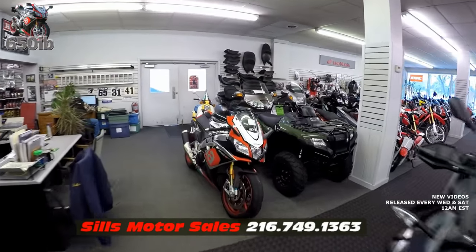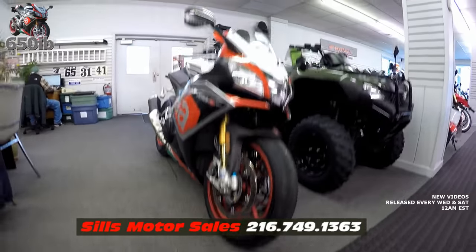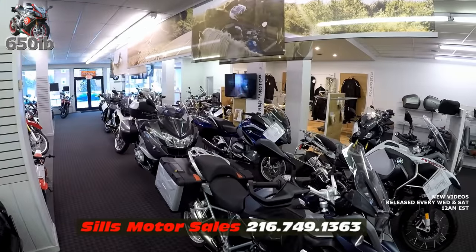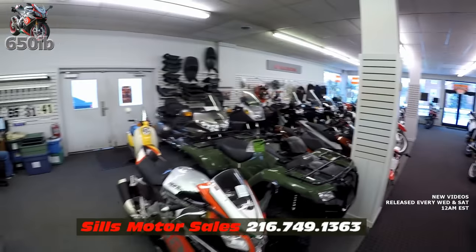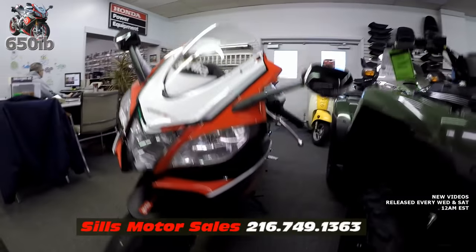The RSV4RF is in its new temporary home here at Sills BMW. Yes, that's right — it's a BMW dealership, but it's isolated from the other Beamers. It's here for your viewing and purchasing pleasure. Sills BMW's phone numbers are at the very bottom of the screen.